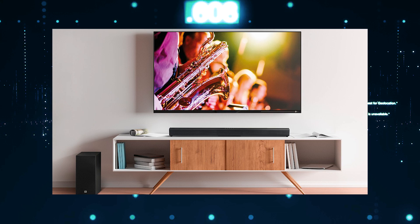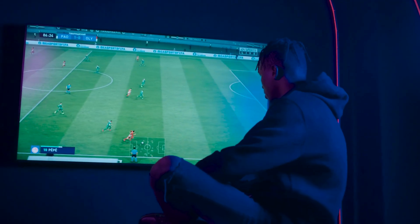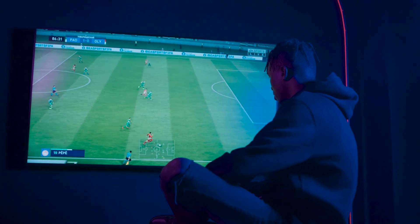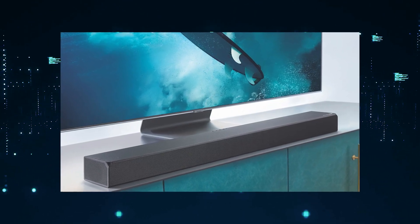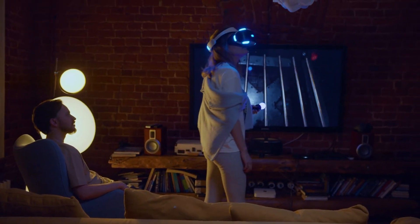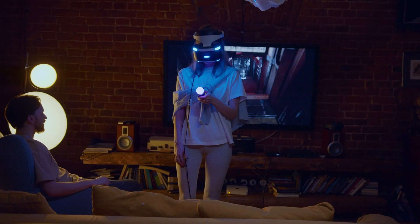A soundbar is a great alternative to a traditional surround sound system. It's an easy way to get better sound without the need of a lot of wires. The best soundbars are those that can be mounted right under your TV, allowing you to enjoy the full benefits of your TV while getting amazing audio quality.